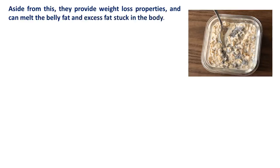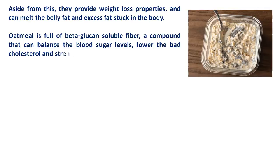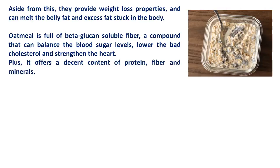Oatmeal is full of beta-glucan soluble fiber, a compound that can balance the blood sugar levels, lower the bad cholesterol, and strengthen the heart. Plus, it offers a decent content of protein, fiber, and minerals.